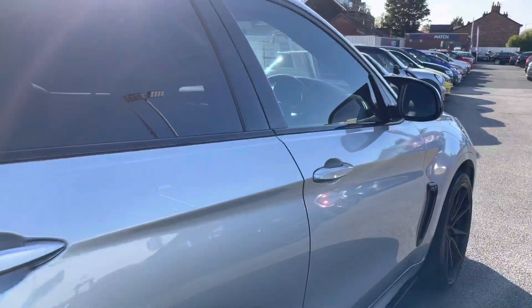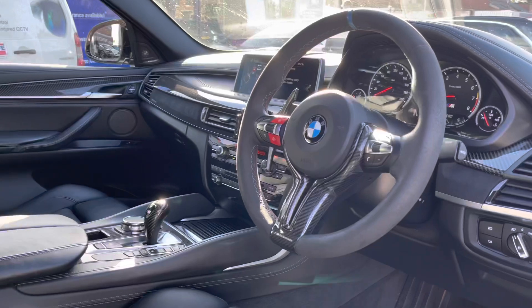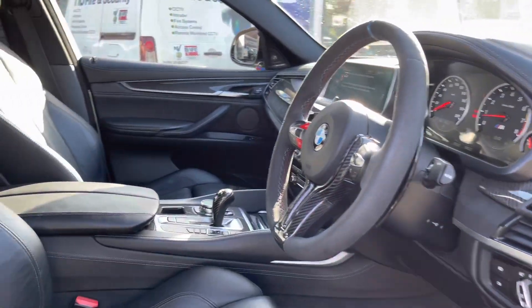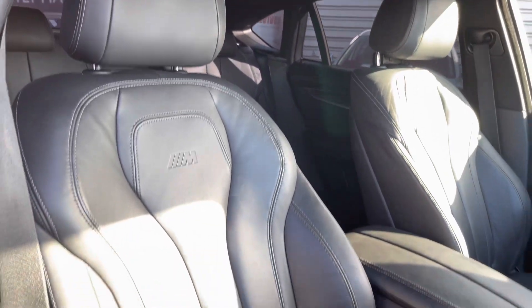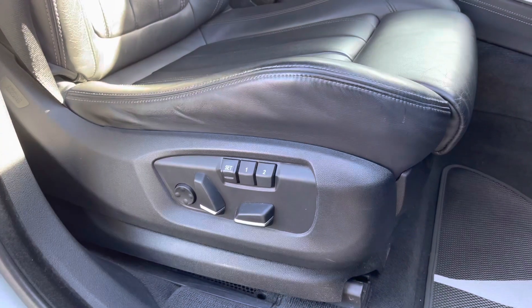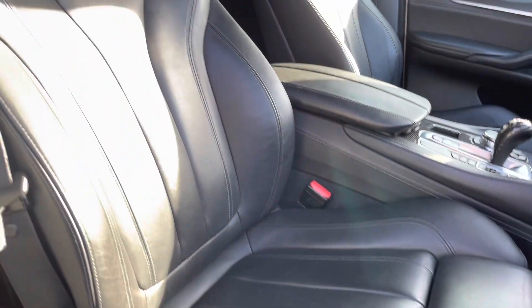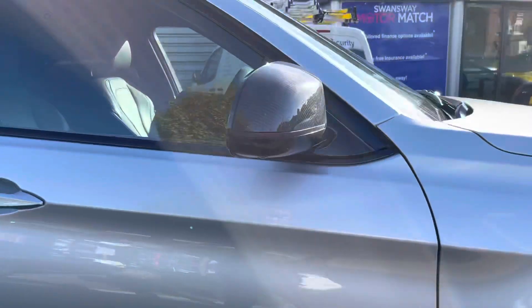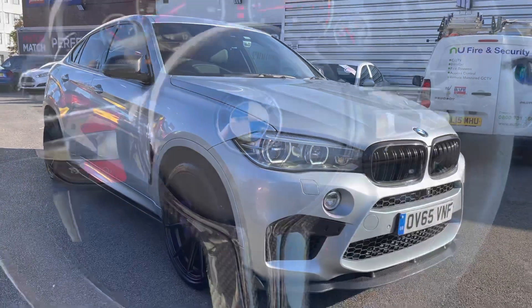Now take a look inside at the front. You have your Alcantara steering wheel with carbon fibre. The front seats offer plenty of adjustment in the driver's seat so you can easily find the perfect driving position. You have memory settings so if you have additional drivers, you can save your preferred position so it's always available. Now I'm going to take you inside and show you some of the key features.